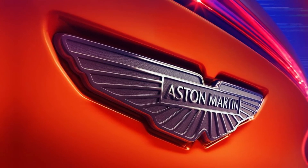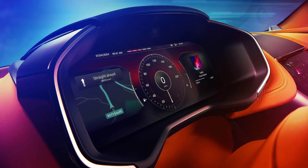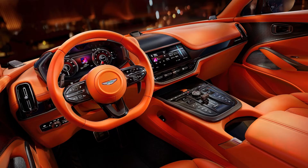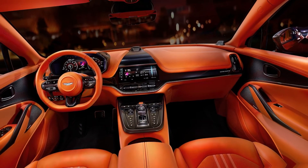From the outside, the 2025 DBX 707 barely looks like even a mild refresh. The door handles now automatically present themselves when you unlock the car, and there are new frameless exterior mirrors which have integrated cameras to help with parking. Five new exterior colors are now available, there are new finishes available on the 23-inch wheels, and the latest iteration of the iconic Aston Martin winged badge on the hood and rear hatch. But that's about it.